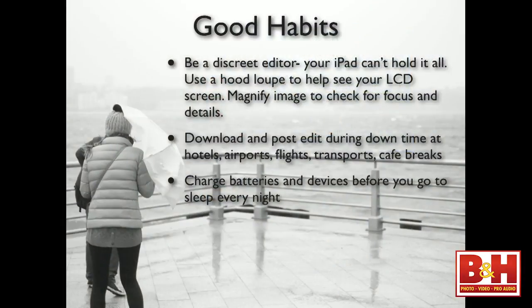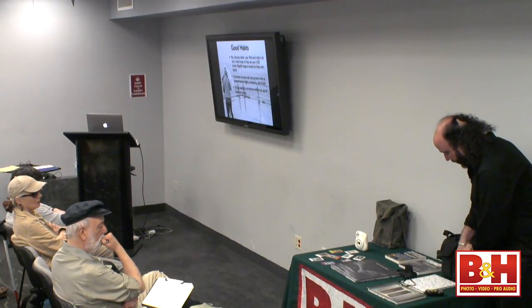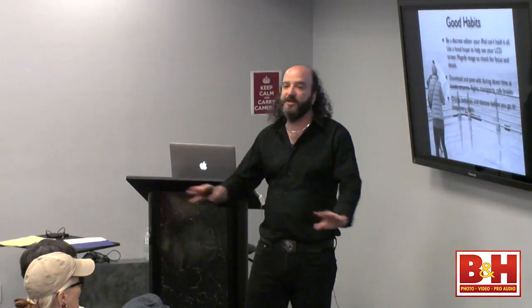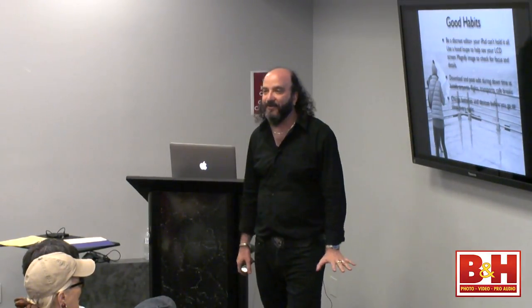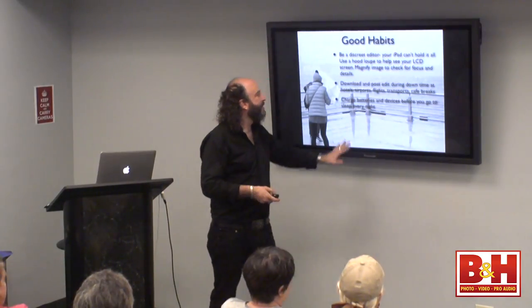For Fuji users especially: charge your batteries and devices every night. First thing when going into the hotel, find the AC sockets and put your chargers to work. Travel with at least two batteries absolutely, so that when one goes down, you've got another. The Fuji's one real negative is that the batteries go fairly quickly — with Nikon J-series cameras you can shoot practically 450 shots per battery. Fuji: great sensors, not the best batteries. So every night when you go to bed, put your batteries on the chargers so in the morning you've got fresh batteries. When the battery dies on a digital camera, you're done.